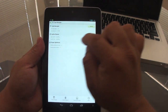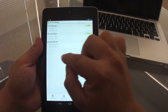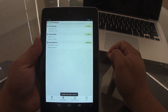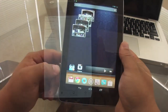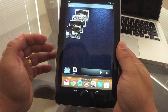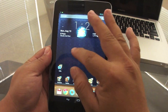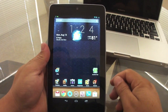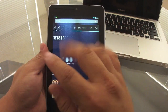ES File Explorer also includes a task manager — the ES Task Manager — where you can kill all apps with a touch of a button, clear cache, and optimize your tablet's performance. There's also a widget that automatically kills all tasks. If your tablet feels a little laggy, just tap it and it will clear everything, giving you a zippy tablet again.